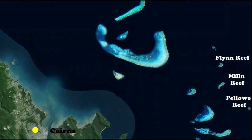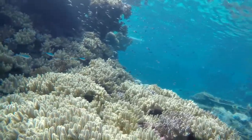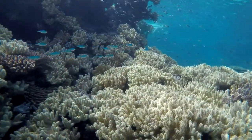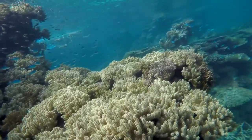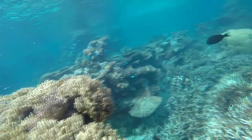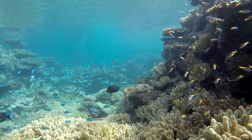I ended up going to the outer reefs with Silver Swift. There are 3 reefs to visit depending on the weather conditions, with various packages consisting of predominantly diving, just snorkeling, or a mixture of both in different price ranges. I made sure to choose one that included a buffet lunch, knowing hunger would ensue from all that swimming. So let's go.